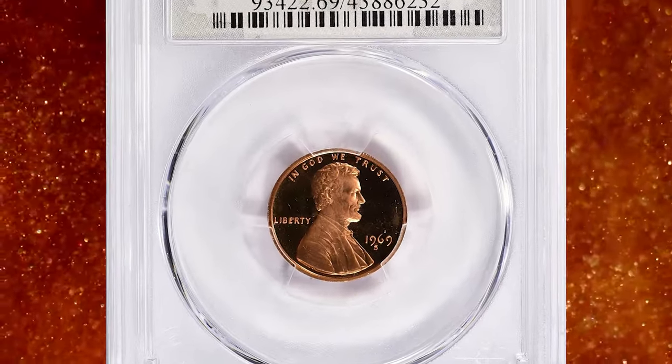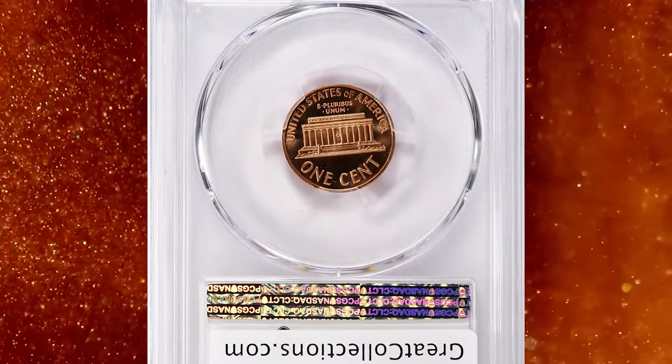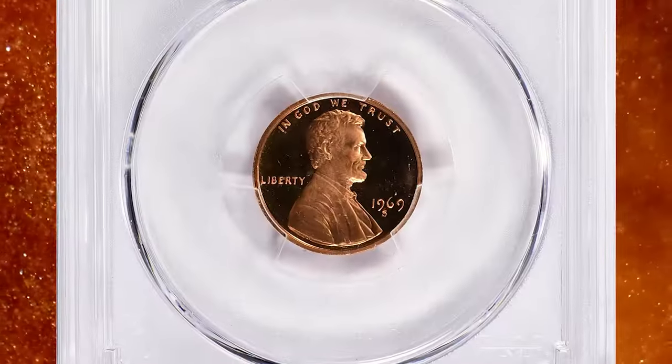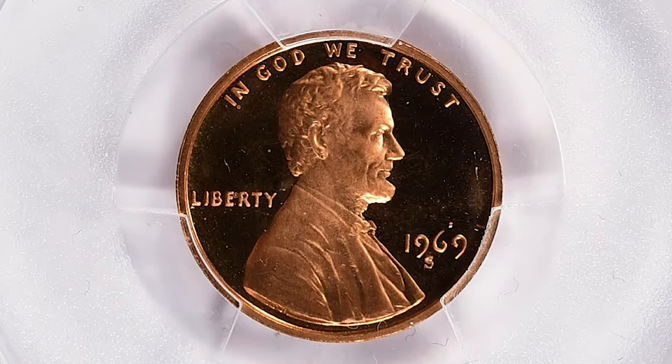Number 8. This is a 1969 S Lincoln Cent in PR69 Deep Cameo condition. PR69 is a grading designation — coins are graded on a scale from 1 to 70, with PR69 being near the top of the scale.